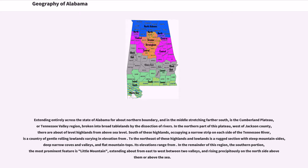To the northeast of these highlands and lowlands is a rugged section with steep mountainsides, deep narrow coves and valleys, and flat mountaintops. Its elevations vary considerably. In the remainder of this region, the southern portion, the most prominent feature is Little Mountain, extending about from east to west between two valleys, and rising precipitously on the north side above the sea.